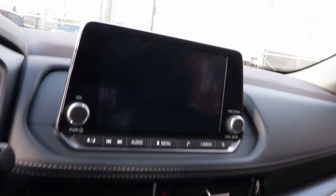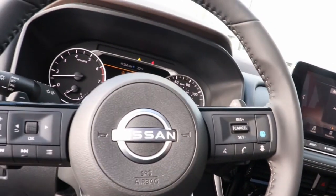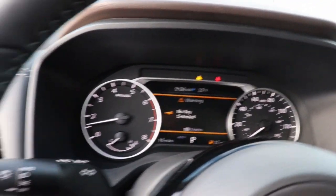Keyless entry, satellite radio, steering wheel audio controls, aluminum wheels, dual zone AC, power driver seat, alarm.